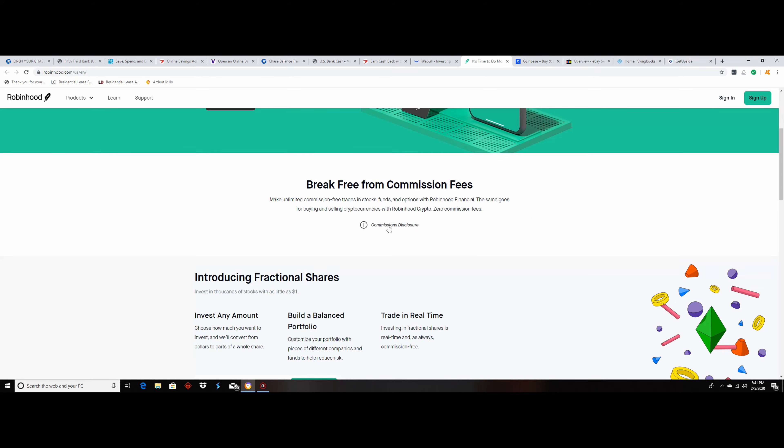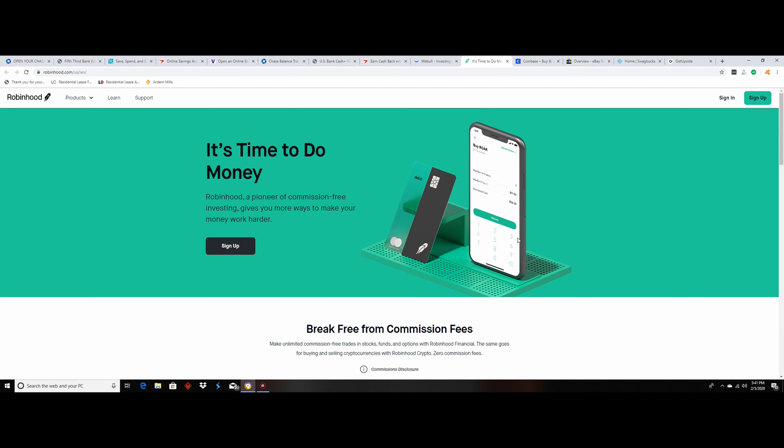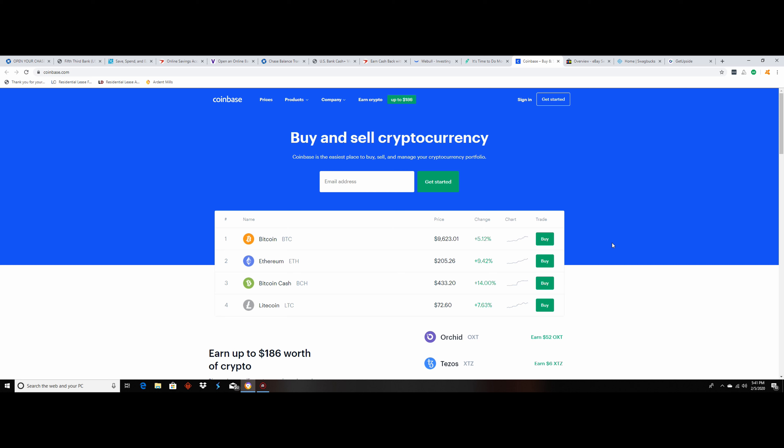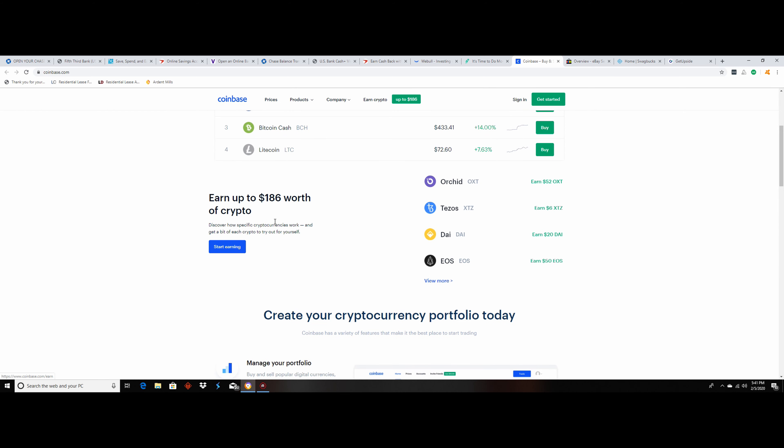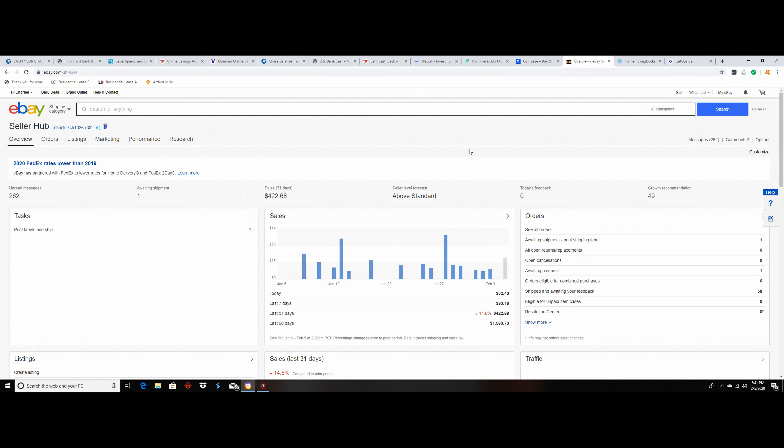The next section is investments. This website is called Webull — it's basically an investing platform with no commissions and no deposit minimums. If you deposit $100 into the account, they'll give you two free stocks. My two free stocks were worth about $16, so can't complain. Robinhood is basically the same thing — no commission fees — and if you deposit $100 you get a free stock.